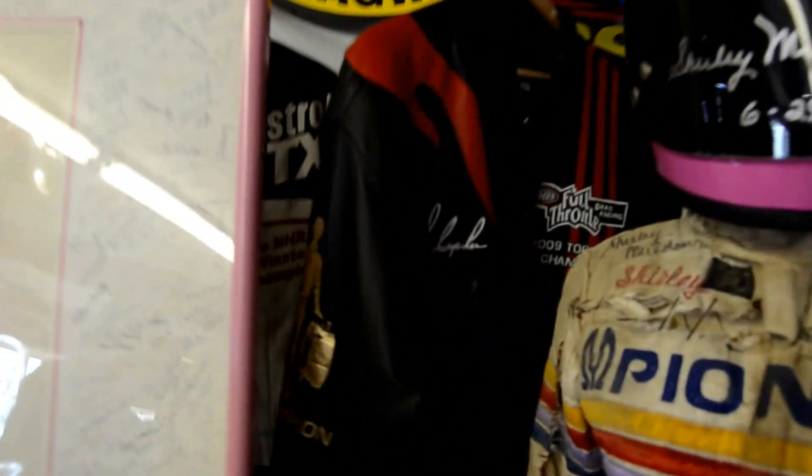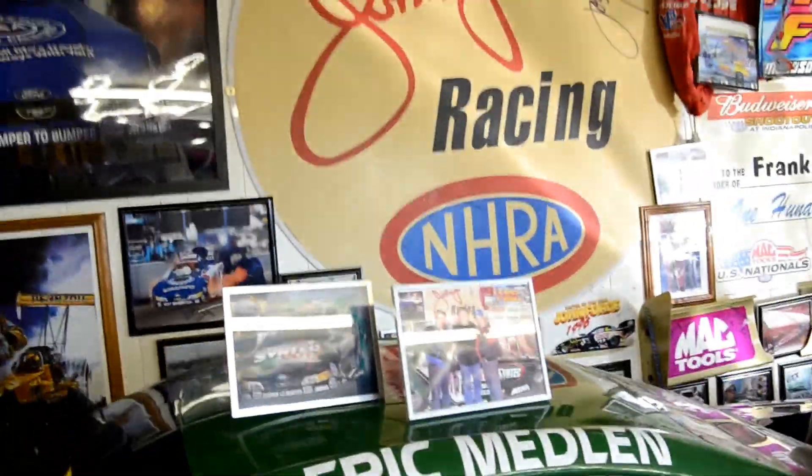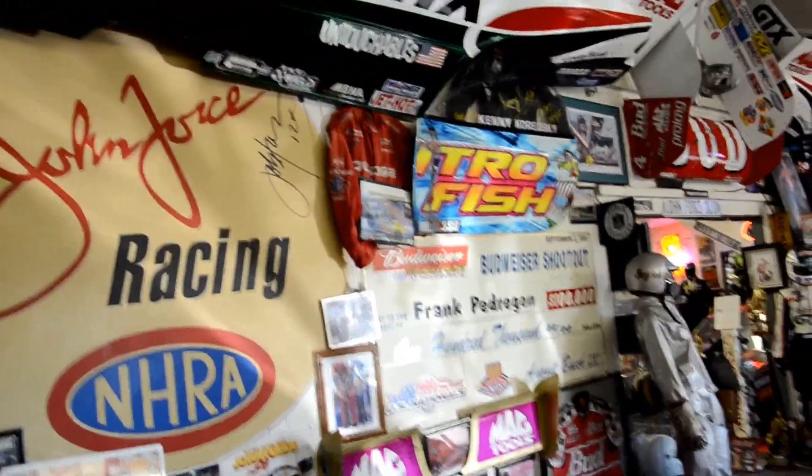Tony Schumacher's 2008 and 2009 championship coats — personal coats. John Force's championship coat, all signed. 99% of everything in here is signed by the drivers. That's John Force's office shop car there, and there's Eric Medlin's card here, signed.